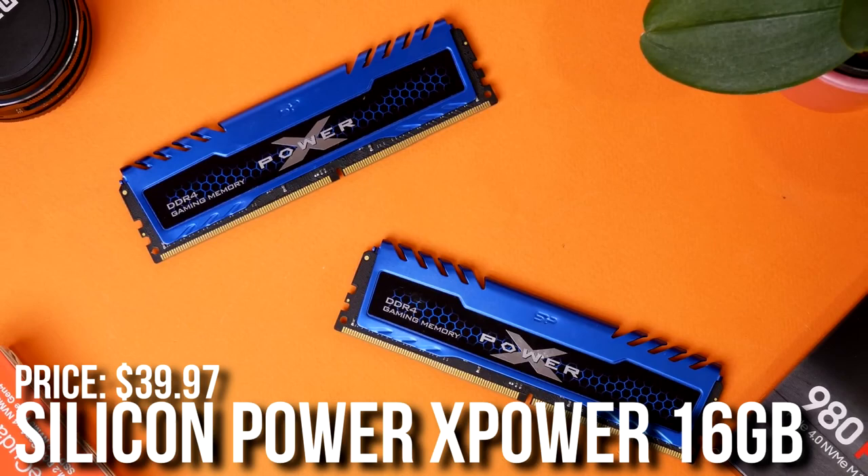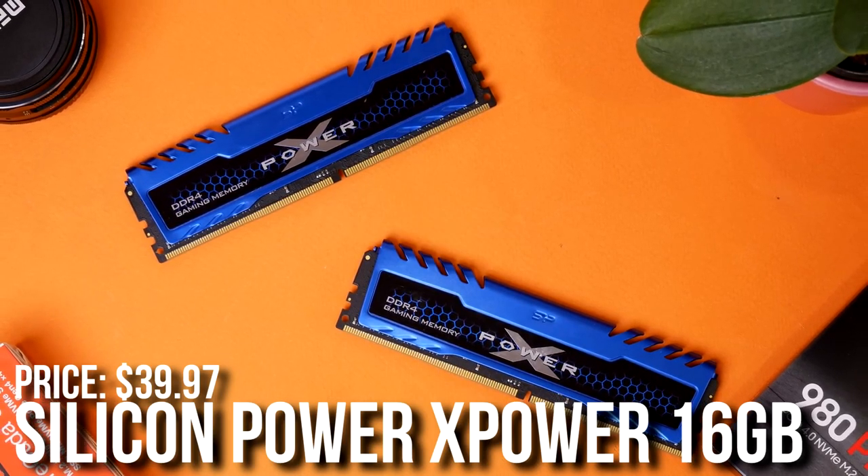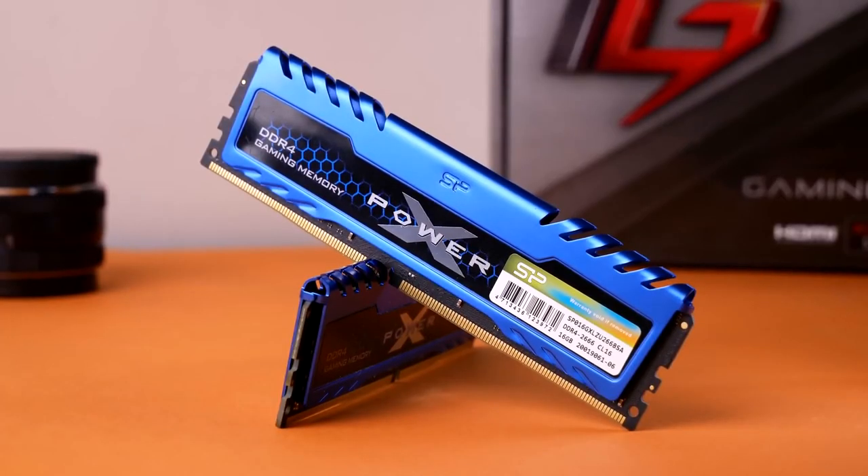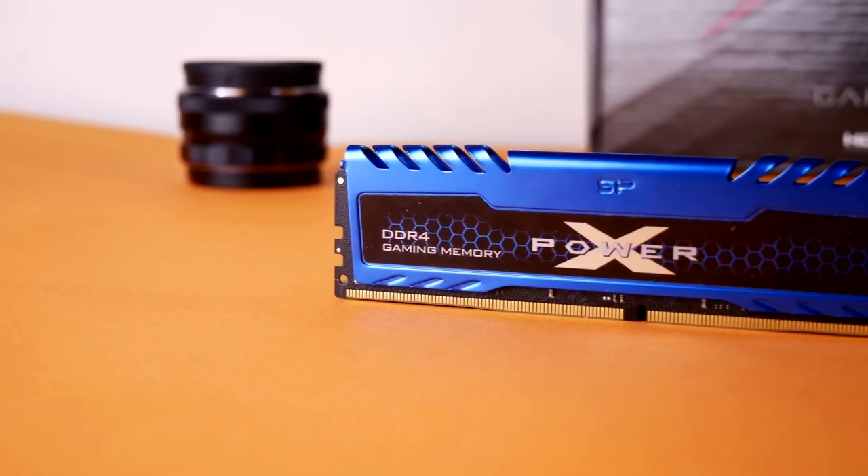For the memory kit I grabbed the cheapest one — the Silicon Power Turbine 16GB of RAM, 2x8 at 3200MHz CL16. This is definitely more than enough for gaming and more than enough for this system.